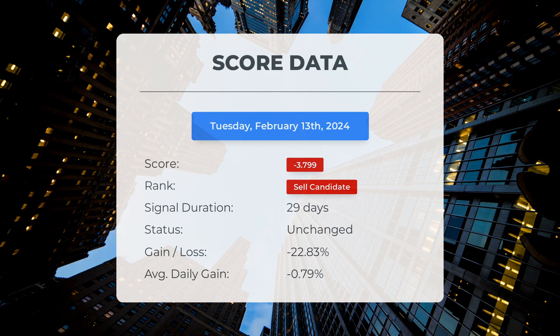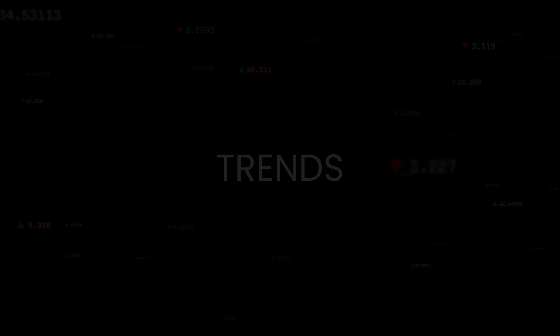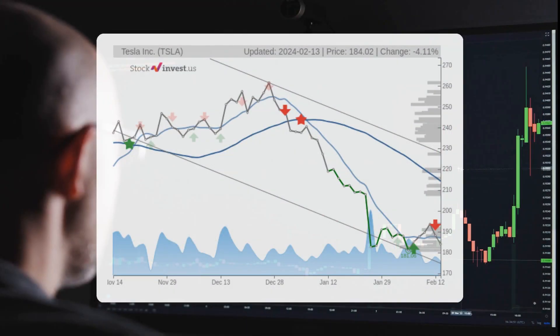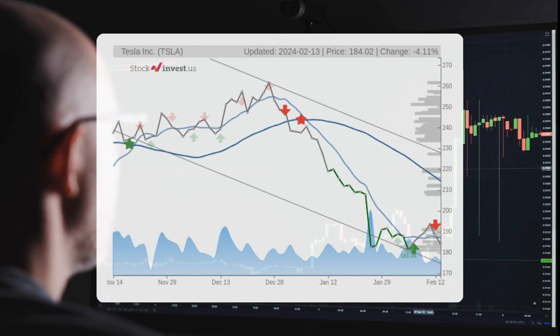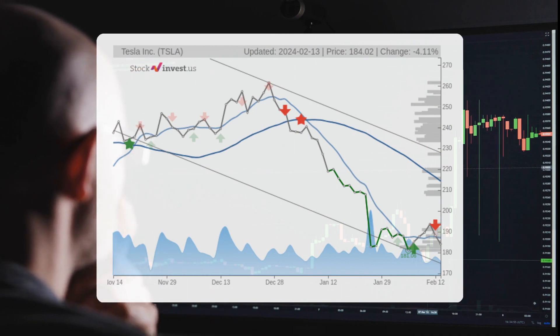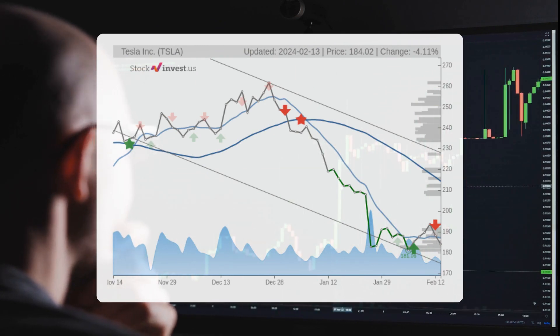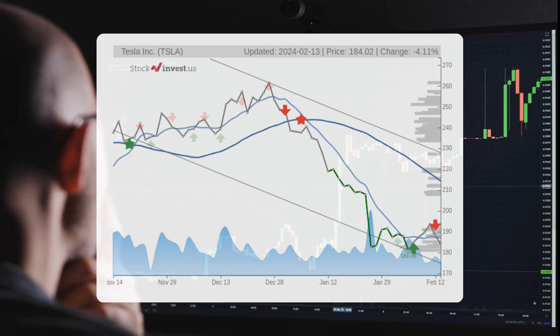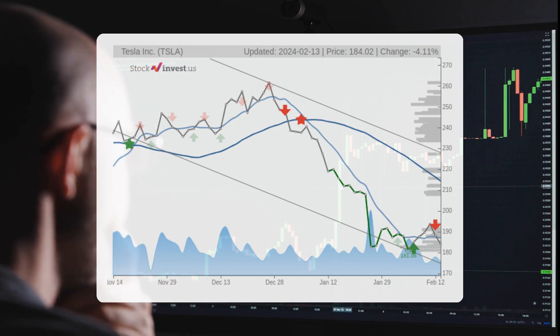The stock is currently experiencing a downward trend, presenting a potential buying opportunity. If the stock's price falls below the lower trend floor at $174.77, it may indicate a stronger rate of decline. Based on the current three-month trend, there is a projected minus 21.90 percent change in the stock's value over the next three months.